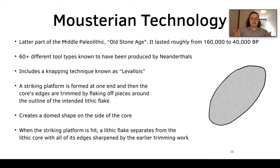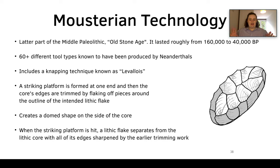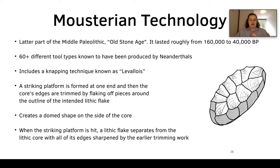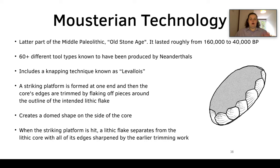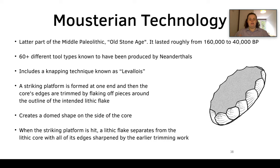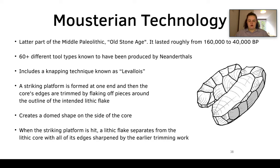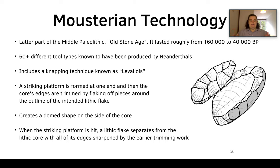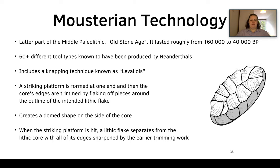Neanderthals used a technology called Mousterian, from the old stone age, lasting roughly 160,000 to 40,000 years BP. There are around 60-plus different tool types produced by Neanderthals. It involves a knapping technique known as Levallois. They strike the piece of flint at one end, flake off around the edges, flake around the outline of the desired shape creating a dome-shaped core, and then when the striking platform is hit, a lithic flake separates from the core with all edges sharpened by the trimming work.